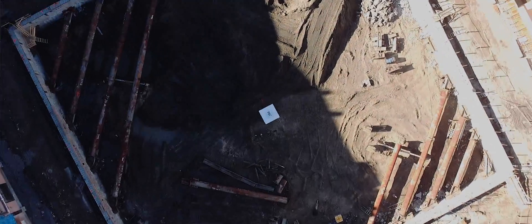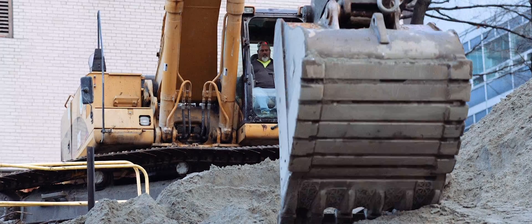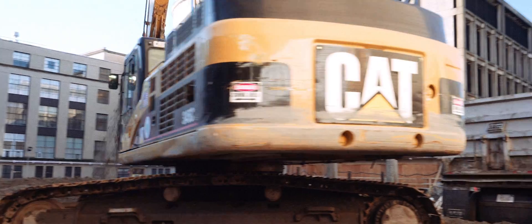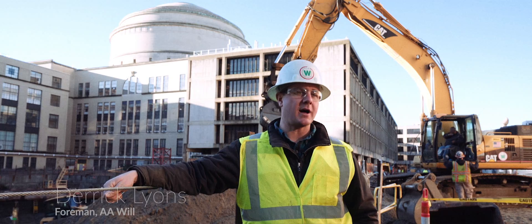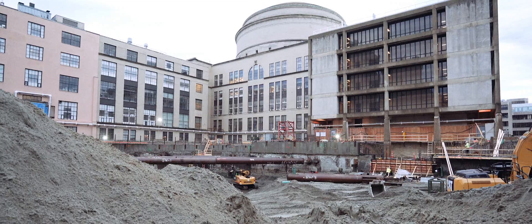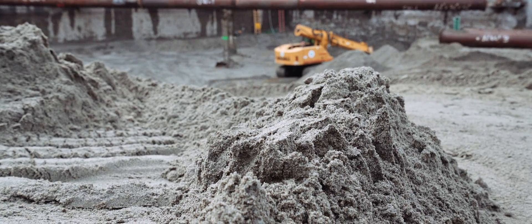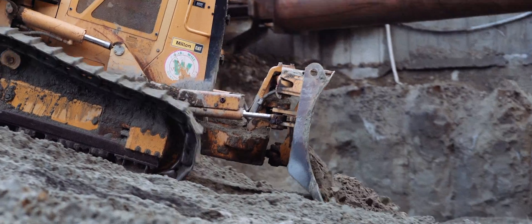We're excavating a hole approximately 200 feet by 200 feet by about 28 feet deep. Rule of thumb is we basically like to get a thousand yards a day. Some people are just amazed at where all the dirt goes, but it just goes out one truckload at a time — about 2,000 truckloads of material. It's just beautiful sand; this is the old tidal flats from the Charles River, so this is all natural sand that's just been deposited from the glaciers. It makes it real easy to deal with — you can push it with the bulldozers.